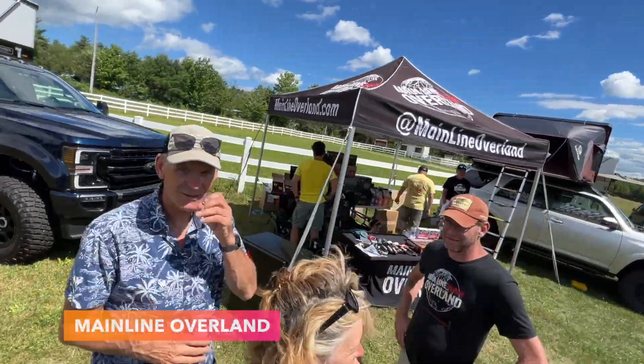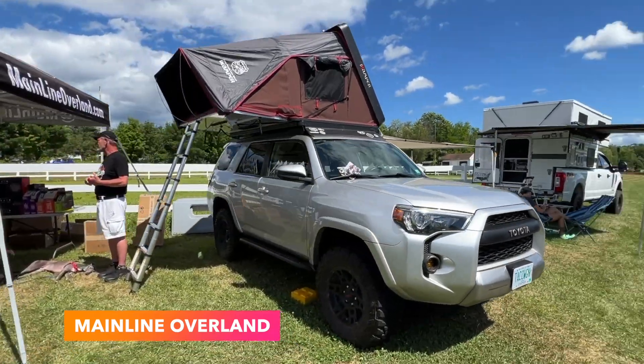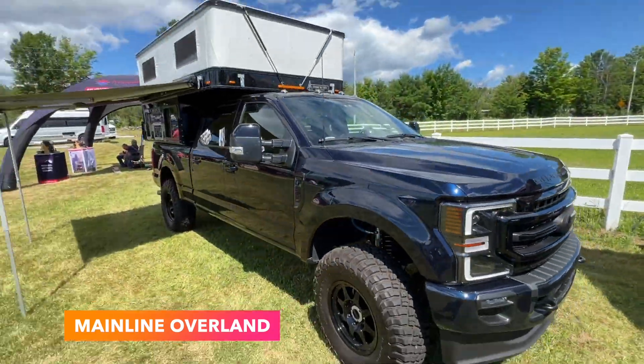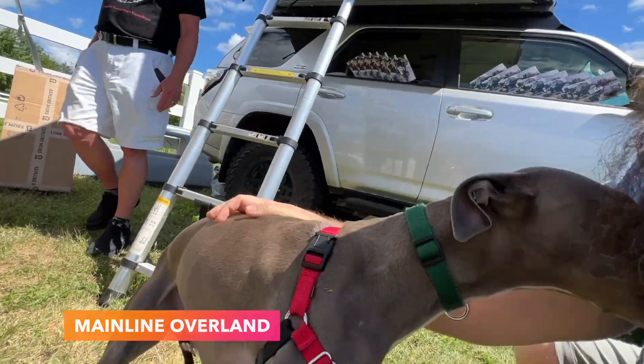Moving on from there, Mainline Overland, who are retailers in the Overland space. They had a huge variety of stuff for sale including recovery gear, 12-volt fridges and a bunch more. Plus I got to hang with the puppies.